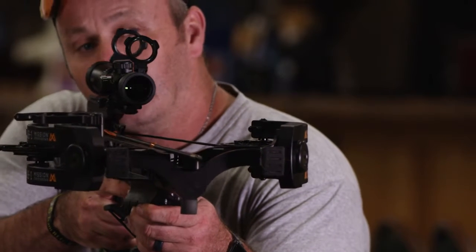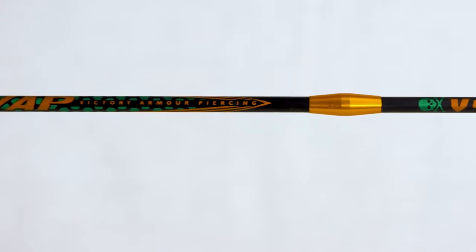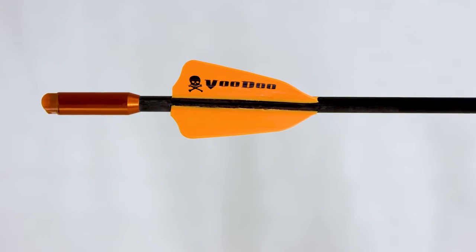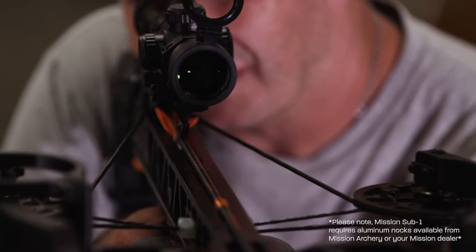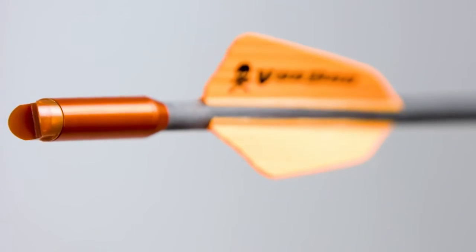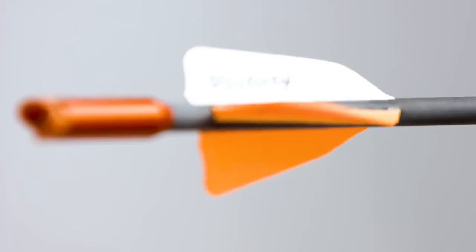The .166 microdiameter shaft penetrates deeper and cuts through the wind like no other bolt can. With Victory's exclusive rail rider and the oversized knock point technology, the Voodoo has 95% less contact with the rail, meaning the vanes can be helically-fledged for faster spin rates and improved accuracy.